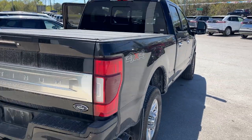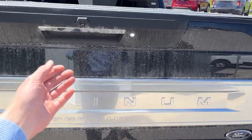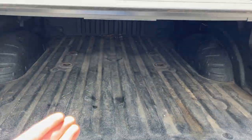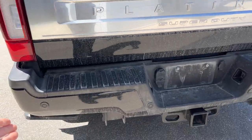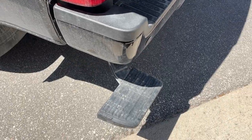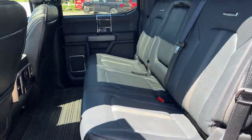A nice hard tonneau cover, of course the Platinum branding across the back. You do have your trailer hitch back here, your different connections. This one does have the Ford Tough Bed spray-in bed liner. You also have your fifth wheel prep package, your tailgate step back here, all your different connections, your box link connectors. This one does have the retractable step off to the side, which is a nice useful feature. Front and rear splash guards as well.